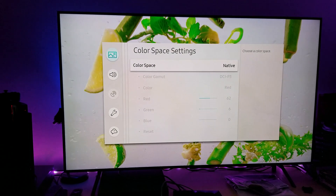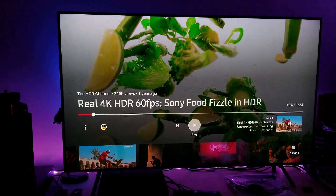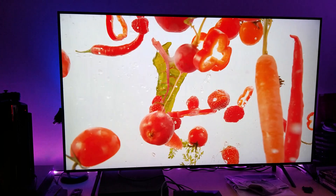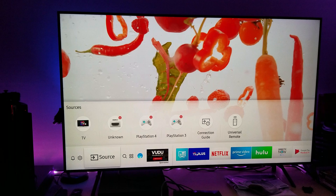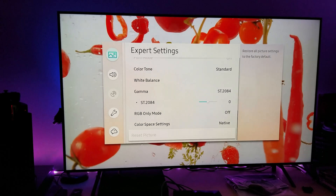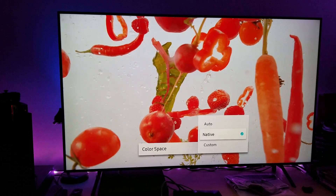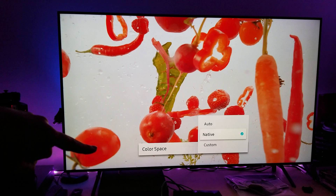Let me show you some more examples about the quantum dots. Let's go to a different still here. How about the red one? You can see that red being presented much more nicely here. And look how much of that red you're going to lose once you move that color space to auto. You can see it clearly right here. And look how much you get — much deeper color on the native.